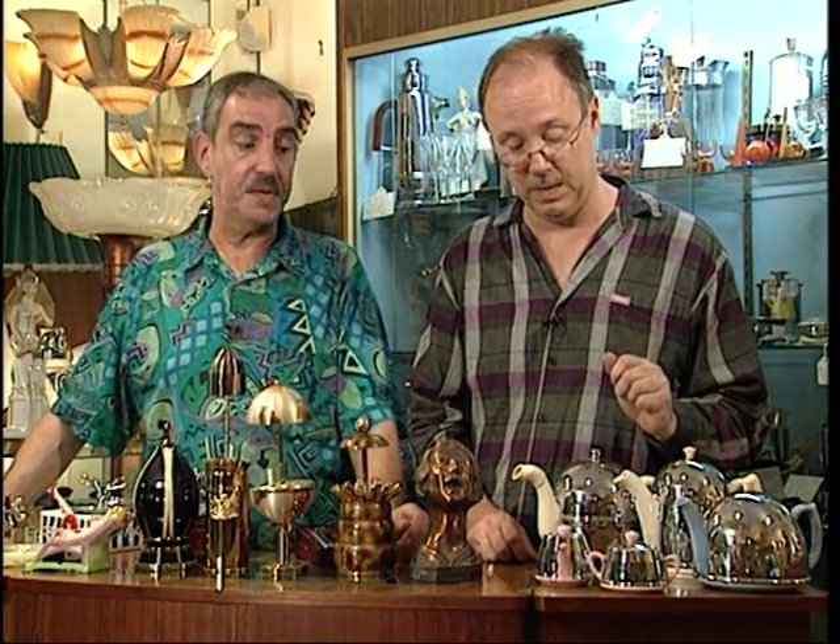The teapots range anywhere from $65 to $110. But this is very unusual — the creamer and sugar. You probably remember this from your girlhood. Only kidding! These are very, very cute.